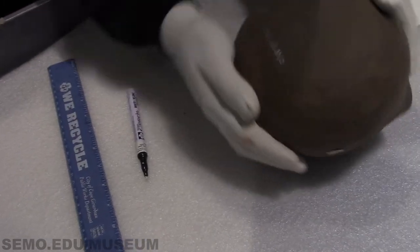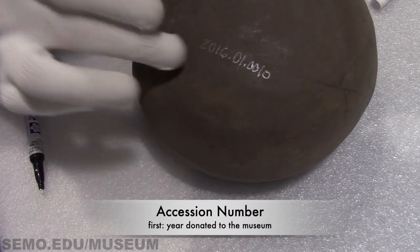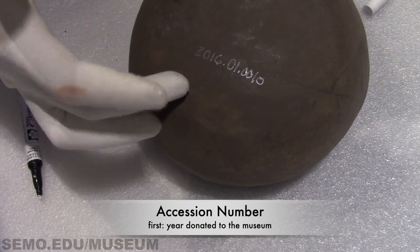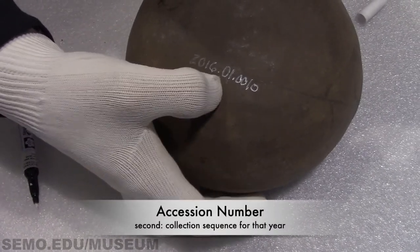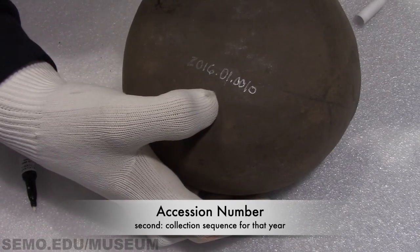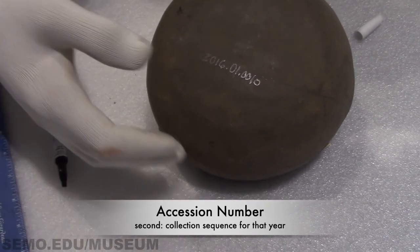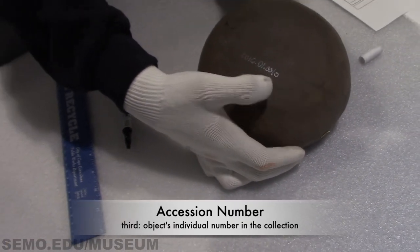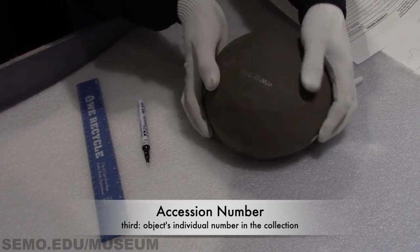We have what I assume: 2016 means that it was acquired into the museum collection. The O-1 — so it's 2016 period O-1 — O-1 stands for the first collection of that year acquired here at the museum. Then you have another period and then it's the tenth in the collection, so 0010, denoting that it is the tenth object put in.